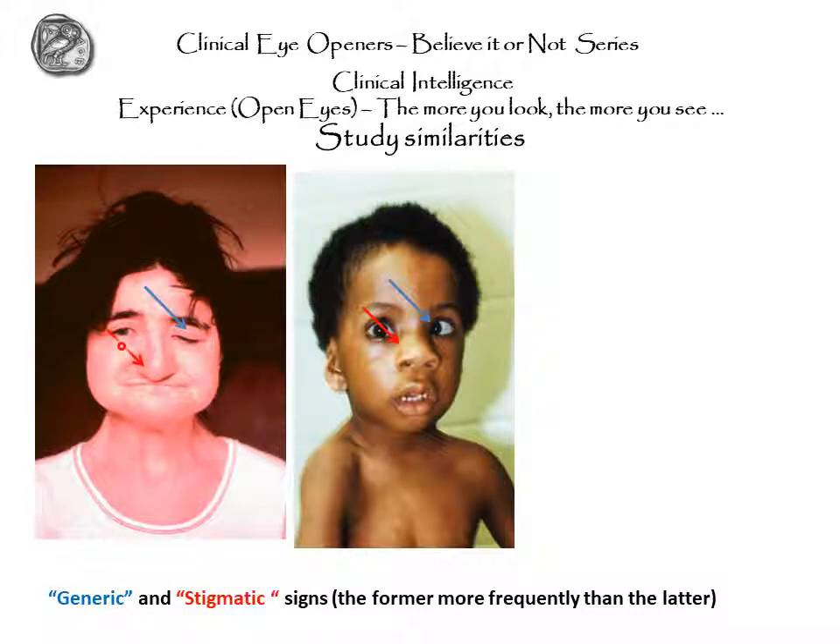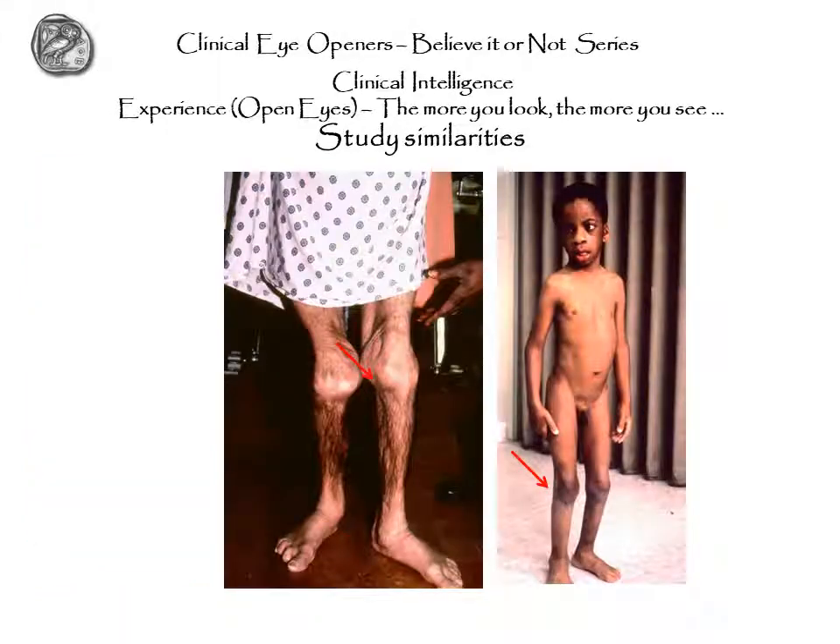This clinician felt that these two things were something that these patients shared. In red, the stigmatic sign: the nose. In blue, a generic sign: the eye anomaly — the squint. The blue types of anomalies are seen in many kinds of diagnoses, but this one is somewhat less frequent. When you add to those the enormous knees and the fact that this boy is beginning to have similar stigmatic signs, the clinician decided that his hypothesis held and that he needed to pursue it further.